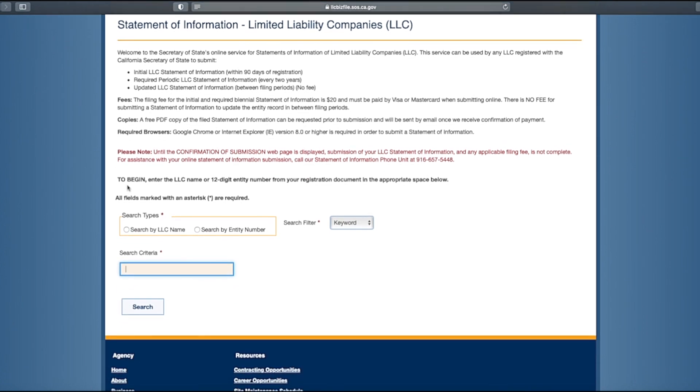I can't show you how the Statement of Information is completed because we haven't filed an active LLC. But you can view the linked video to file the Statement of Information and come back for some great tips coming up next.